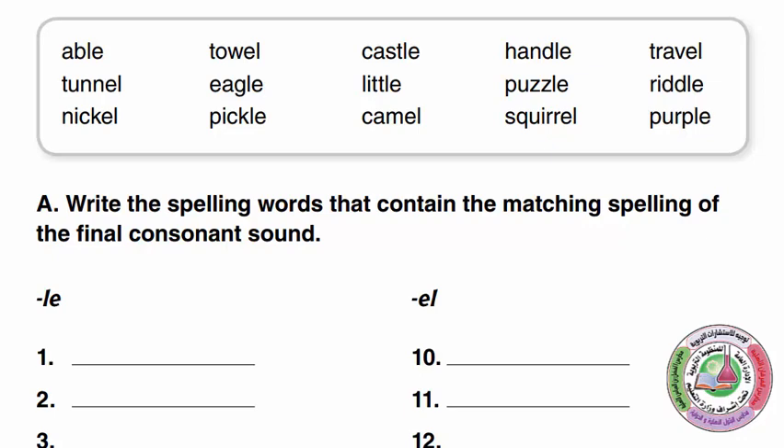Able, Tunnel, Nickel. So we don't say 'Abl-ee', we say Able. Tunnel, Nickel, Towel, Eagle. So we don't say 'Egl-ee', Eagle is the same sound. Our first exercise is to write the spelling words that contain the matching spelling of the final consonant sound — all of the words that end in LE and all of the words that end in EL.